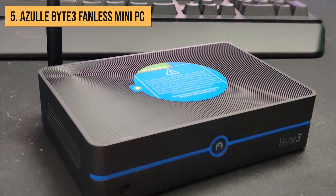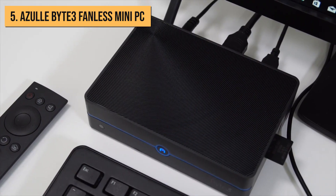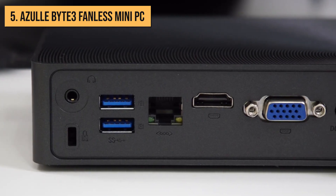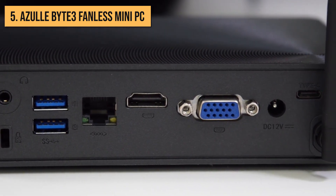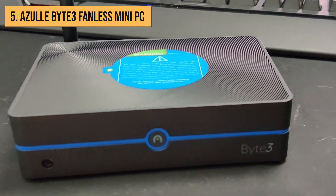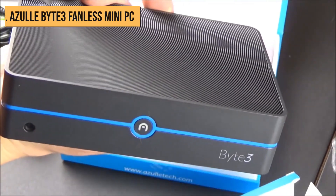Now, let's address a few downsides. The CPU might not be as powerful as some of its peers, and the storage space is relatively limited. Additionally, the lack of USB-C connectivity may not suit everyone's needs. Nevertheless, if you're seeking an entry-level mini PC that certainly won't break the bank, the Byte 3 is an outstanding option to consider.